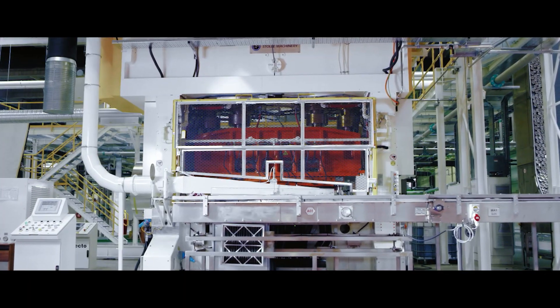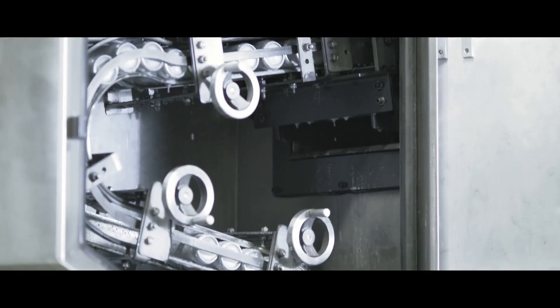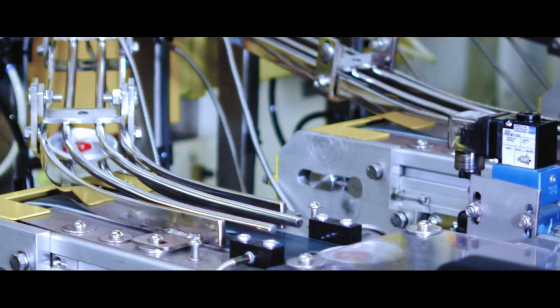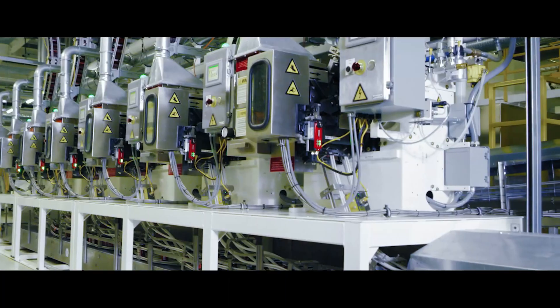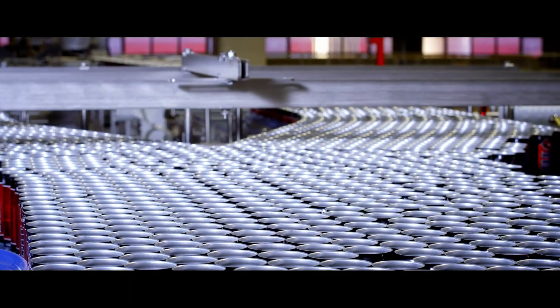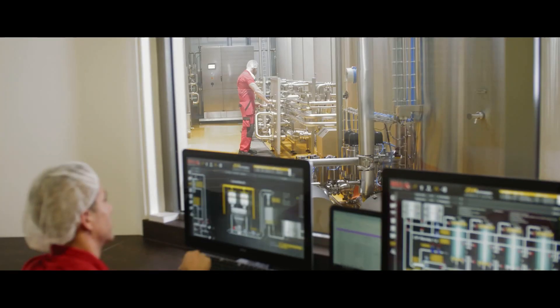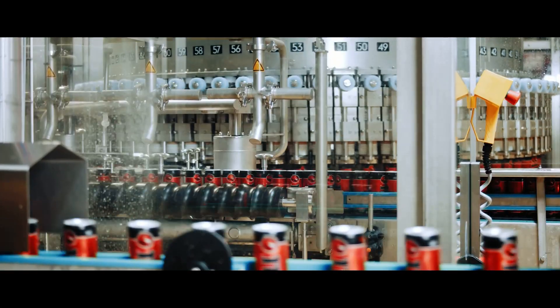Hell Energy is the only player in the energy drink sector that performs the full scope of production stages in its own plant. It was this perfectionism that has elevated Hell Energy to the level of global brands. No wonder the company received the 2018 Factory of the Year award among European companies with annual revenue over 100 million euros, at the reader's survey organized by leading British corporate magazine ACQ5.